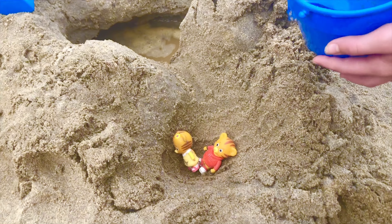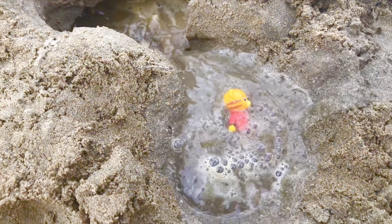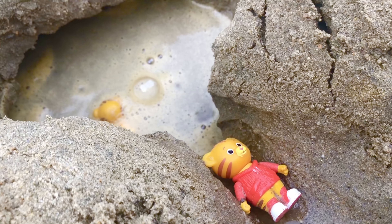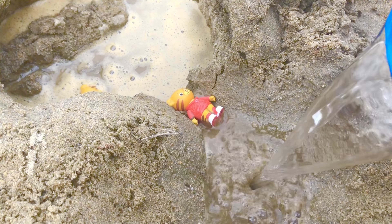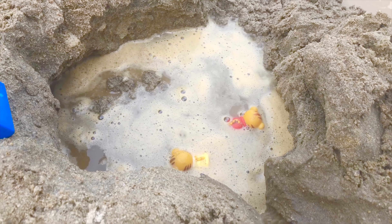Playing in the sand with water is so much fun, and it's okay if your hands get a little bit dirty. You can just wash them off once you're done playing. The possibilities are endless. You can dig pools or even make sandcastles. Just make sure your sand is wet enough so it sticks together.